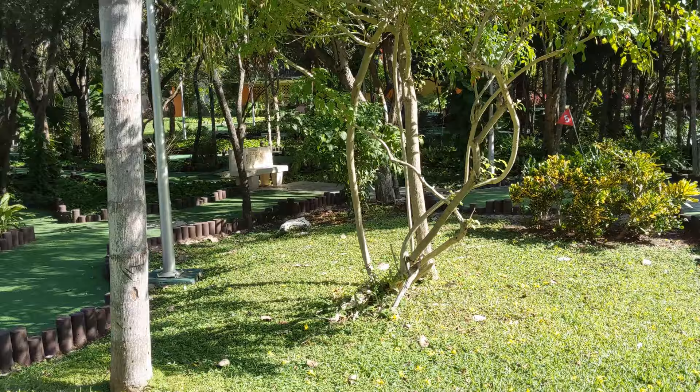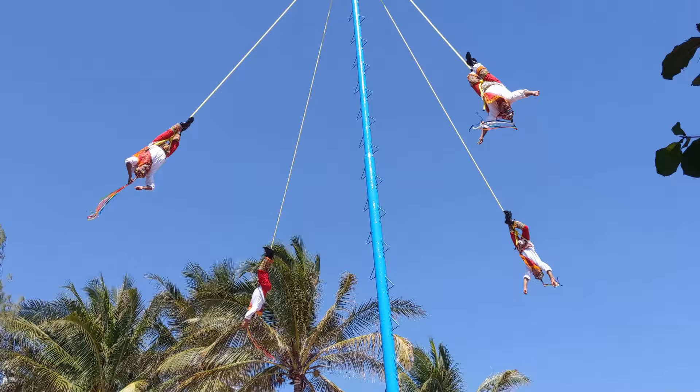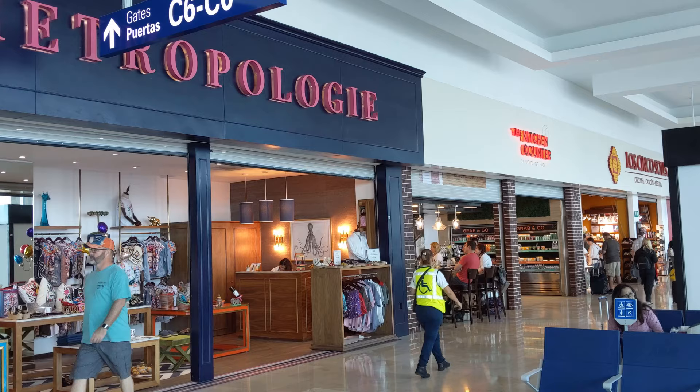The resort is great, but you may want to get out and explore, so I'll also talk about some of the great options for getting off resort and exploring the Yucatan Peninsula. If you're interested in any of those things, check out the video description for links to those videos.